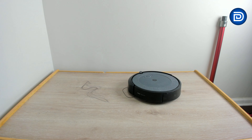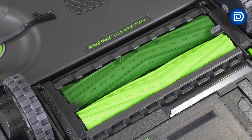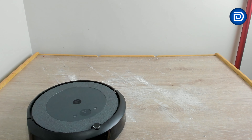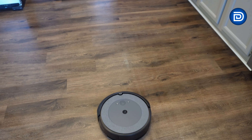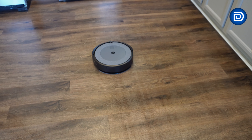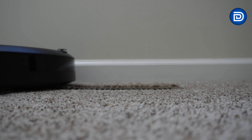The Roomba Combo i5 Plus, while suitable for everyday cleaning and effective on pet hair with its multi-surface brushes, lacks the same power as the Yeedy and struggles more with fine dust and large debris. However, its dirt detection system adjusts cleaning intensity based on the floor type, offering a useful optimization for more efficient cleaning.